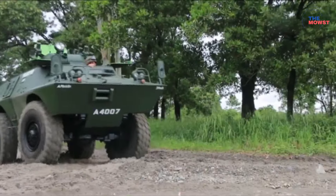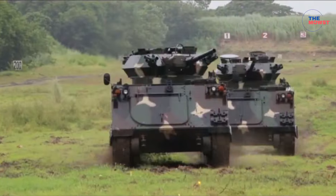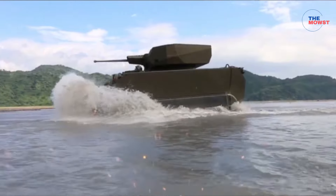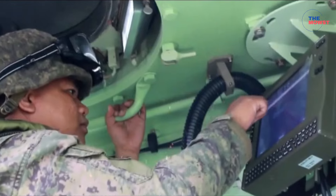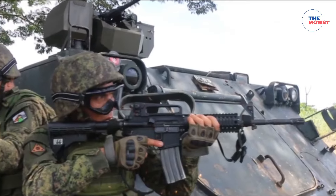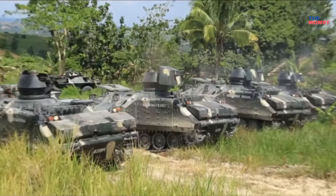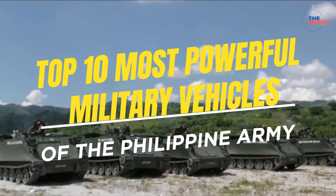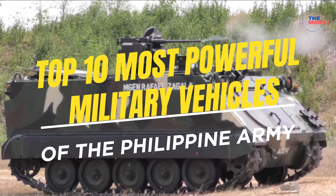Welcome back to our channel. Today, we're diving into the heart of the Philippine Army's ground forces to highlight its most powerful military vehicles. From armored personnel carriers to advanced artillery, these machines form the backbone of the Philippine Army's capabilities. Let's look at the top 10 most powerful vehicles driving the nation's defense forward.